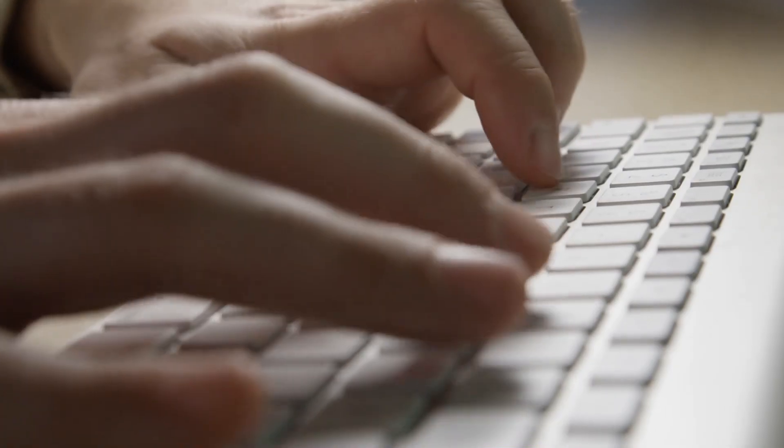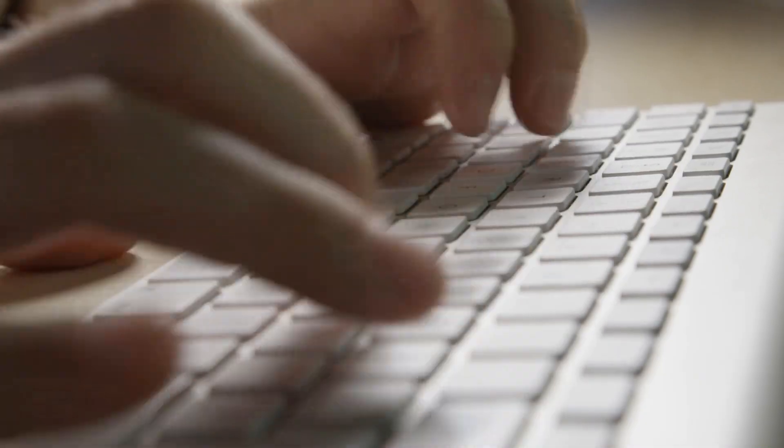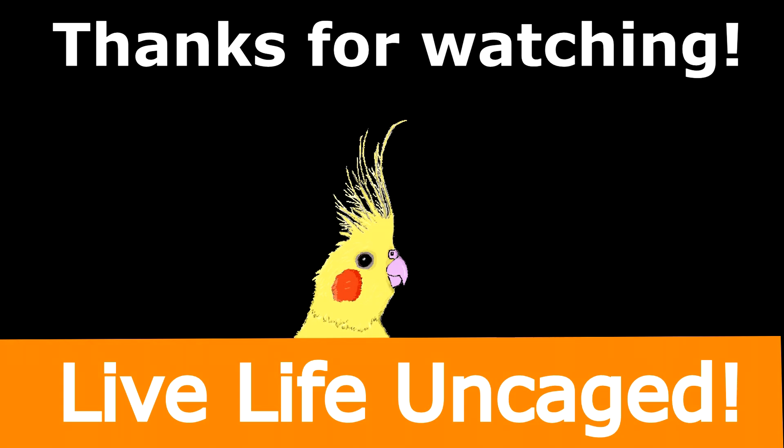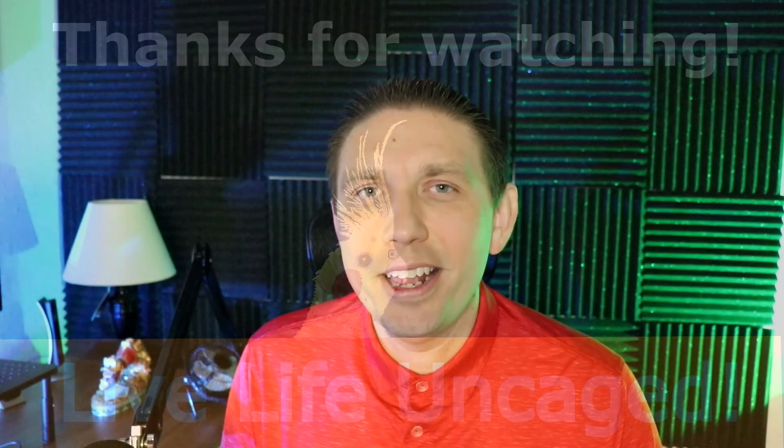That's all the information I have for you. Hopefully this helped clarify things so you can move forward and file your extension with more confidence and understanding of what you're actually doing. If you liked today's video, please drop a like and leave comments below. Subscribe for our future weekly videos around finances, investing, and taxes. Have a wonderful week everybody — live life uncaged, and I'll see you in the next video.